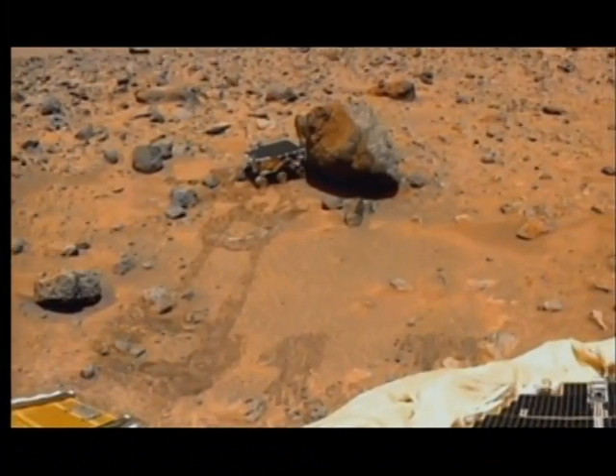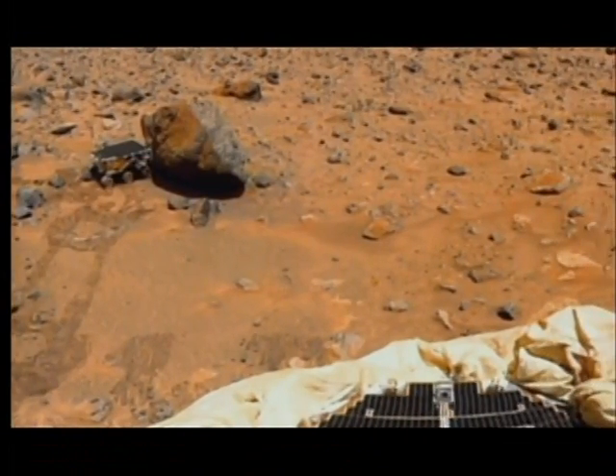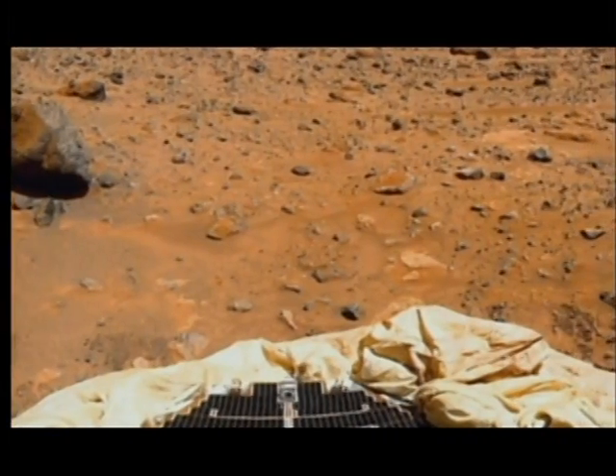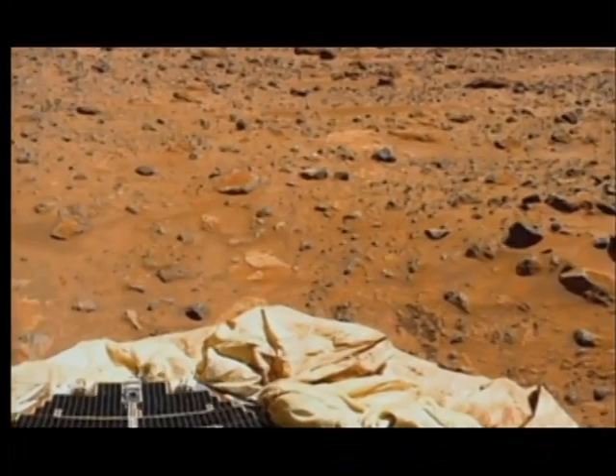The Pathfinder mission had landed Sojourner in an area thought to be an ancient flood plain. As it roamed the surface for 84 days, it examined the boulders and discovered that Mars was covered with many different types of volcanic rocks.